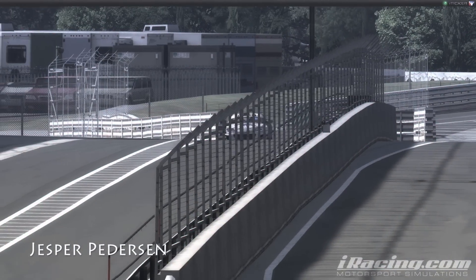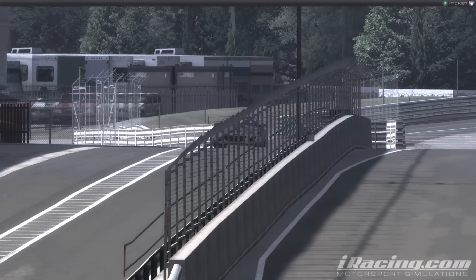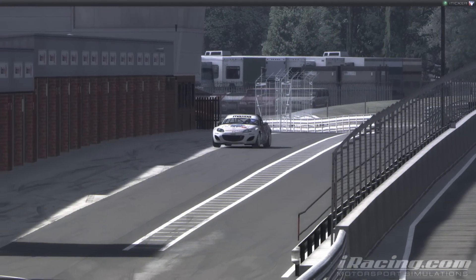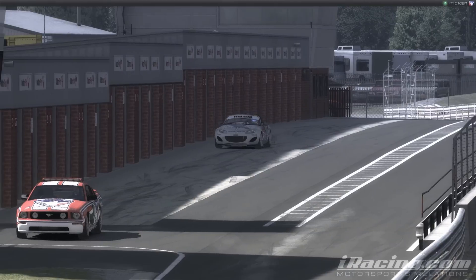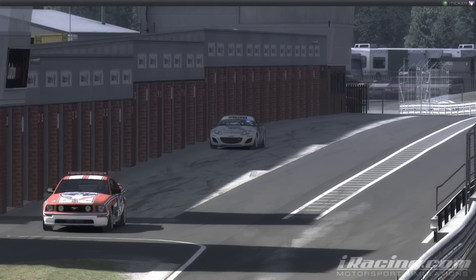Jesper Pedersen into the pit, just serving his black flag penalty for the jump start at the beginning. And we follow him just to see that after serving his black flag, he also wanted to get four new tires and some fuel as well.